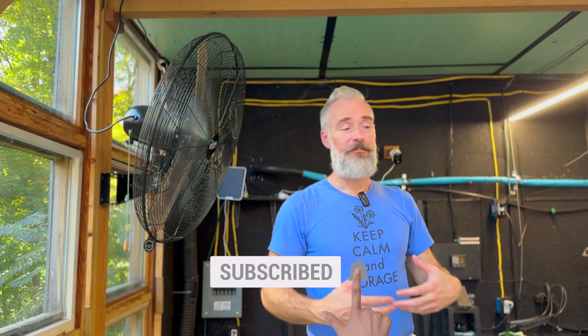I realize this is a pretty niche video and there's not a lot of people looking for this kind of information, but to the few of you that made it to the end and commented, thank you very much. If you liked this video, you might like these.